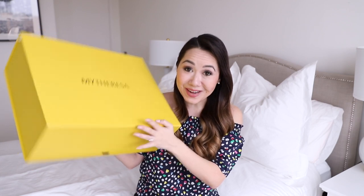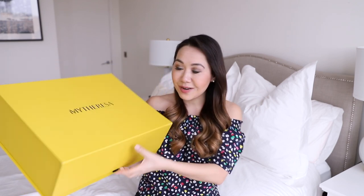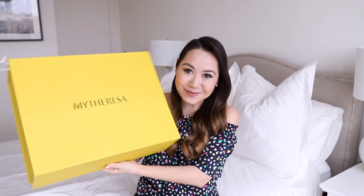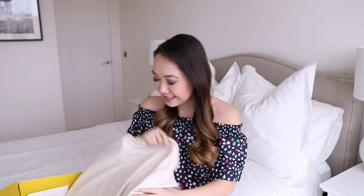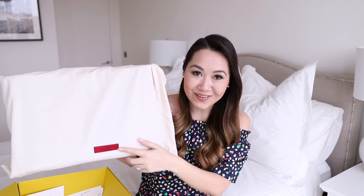I have the box right here, it's quite big. There are only two things inside and one of them is super small but the other one is quite sizable. MyTreeza packaging is all yellow now — how beautiful is that? I have the invoice and everything, and then on the inside, the very subtle Valentino logo gives a hint as to what it is.